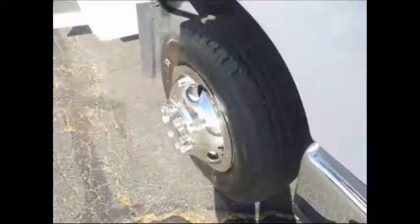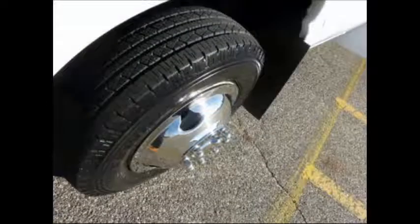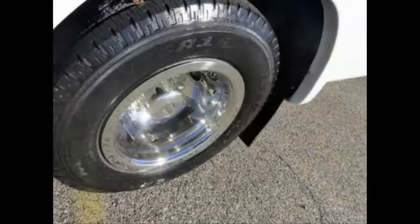The bus also features 5 double flip seats and a gray rubber transit floor. The tires with chrome wheel simulators and mud flaps are in very good to excellent condition with a substantial amount of tread remaining.